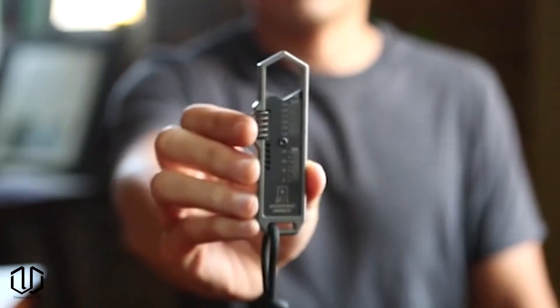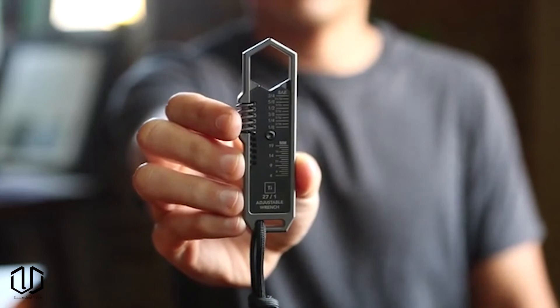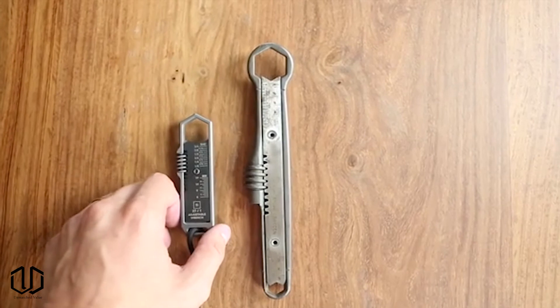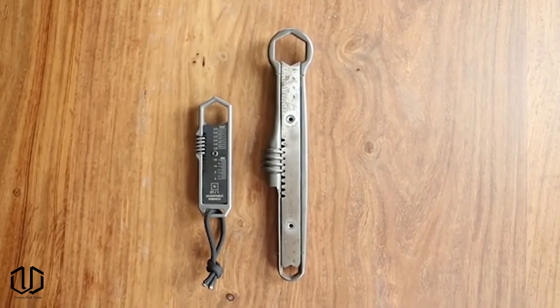This last item carries a hefty price tag, but it's entirely machined from solid grade 5 titanium, so that's no big surprise. The universal wrench design can be used for 25 different sized nuts and bolts.